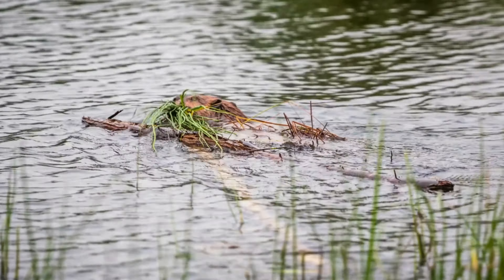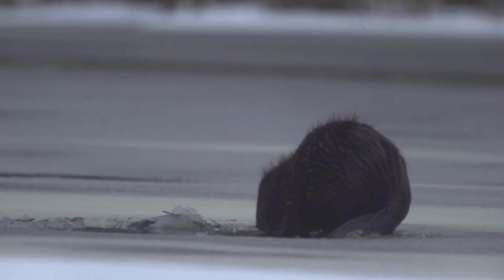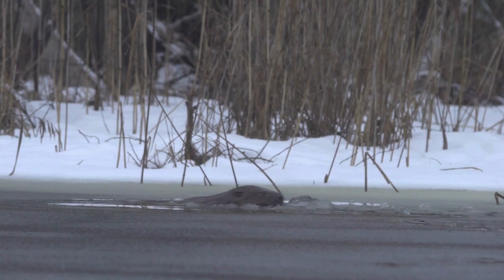Beavers' flat, paddle-shaped tail serves multiple purposes. It acts as a rudder while swimming, helps with balance when cutting trees, and can be slapped against the water to warn of danger.